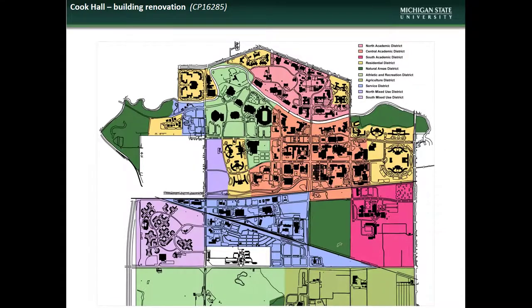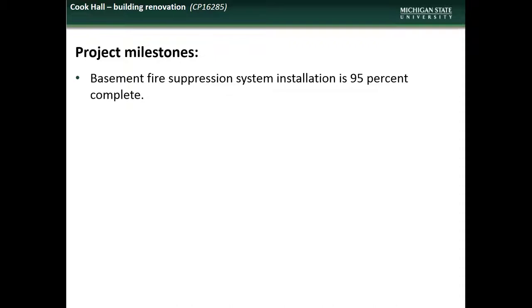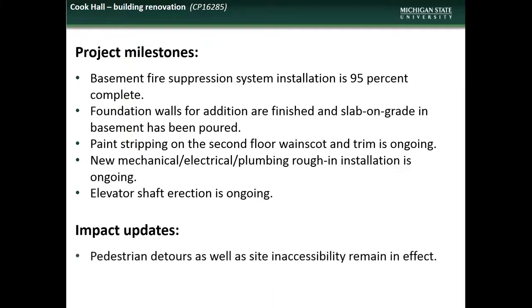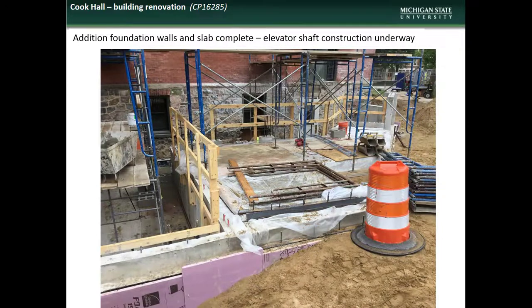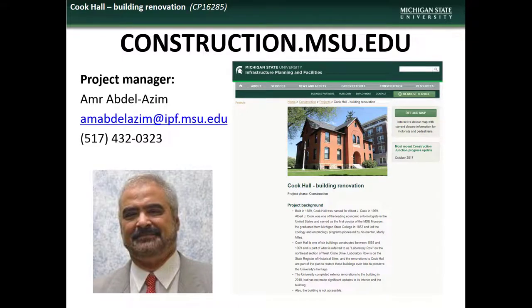Next is an update on the Cook Hall renovation project. Cook Hall is located in the North Academic District. Accomplishments during the month of June included 95% completion of the basement fire suppression system, completion of foundation work for the new addition, commencement of paint stripping on the second floor, and progress on both MEP rough-ins and elevator shaft direction. Impacts to the campus community during July will include the continuation of pedestrian detours and site inaccessibility. Here are some shots of the basement components of the fire suppression system, the lower level MEP rough-ins, column framing on the same level, second floor columns, and the work on the new addition foundation and elevator shaft. If you have comments, questions, or concerns regarding the Cook Hall project, contact the project manager Amr Abdelazim.